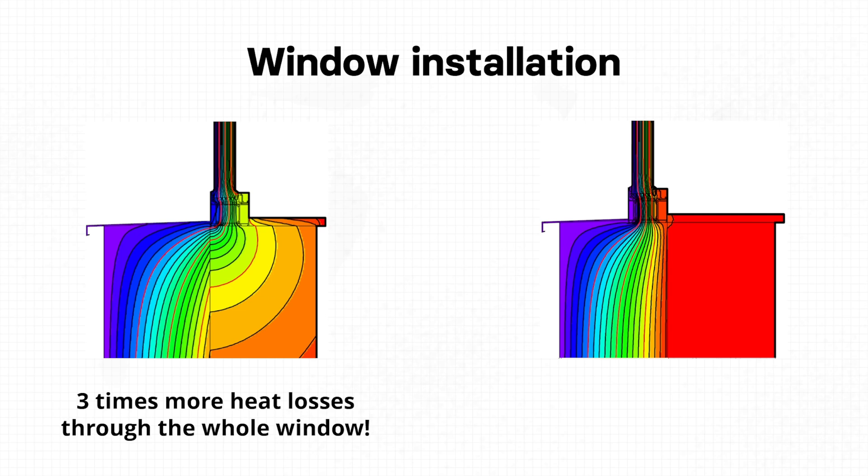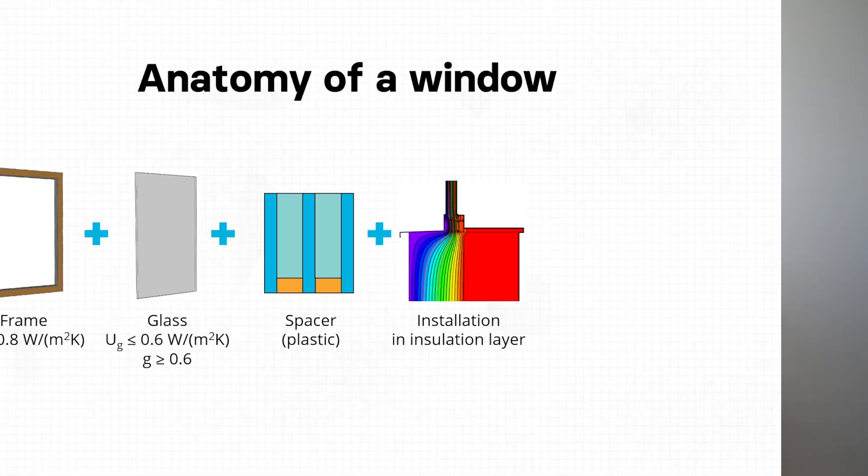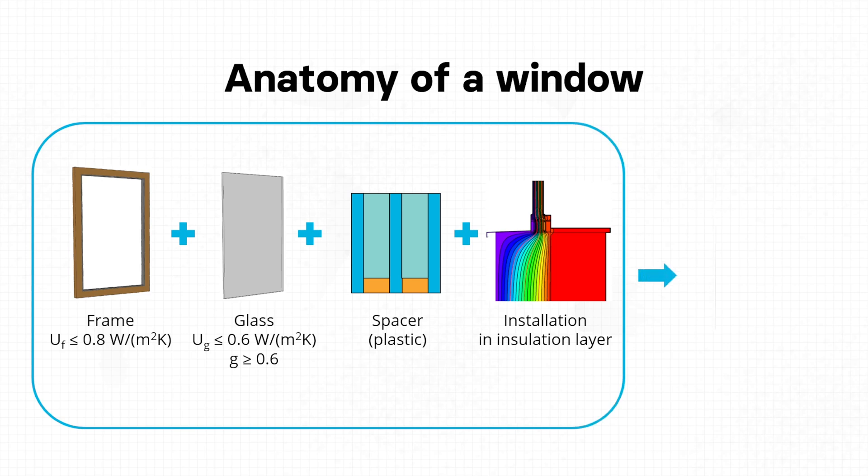If you install the same window — same frame, same glazing — in the structural layer rather than the insulation layer, it can increase heat losses through the window by more than three times. It doesn't matter how good and energy efficient the window is if it's not installed properly. By considering each of these components and choosing the right values, we can have high performance, very energy efficient windows. But energy efficiency is not only about the windows themselves — the design and orientation of the building are also very important. For example, a project in the UK with large unshaded south-facing windows can utilize passive solar gains effectively.